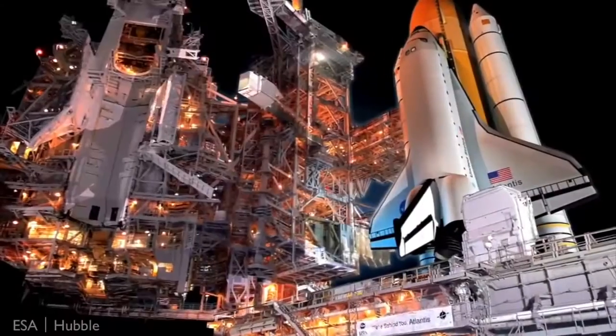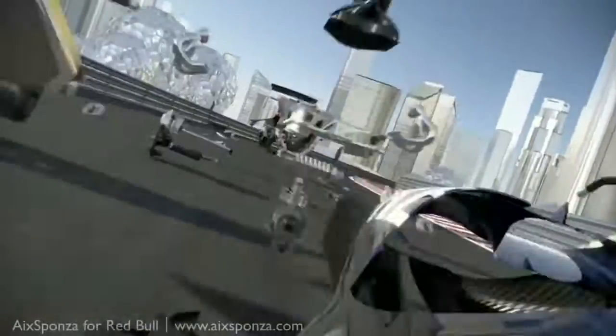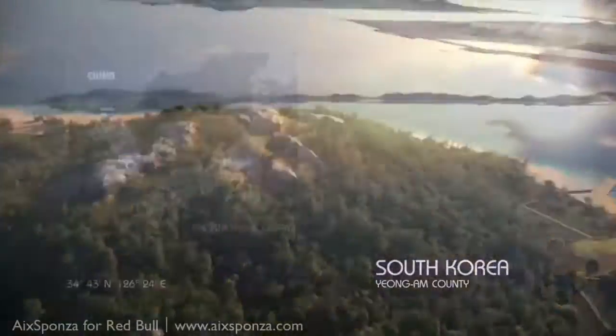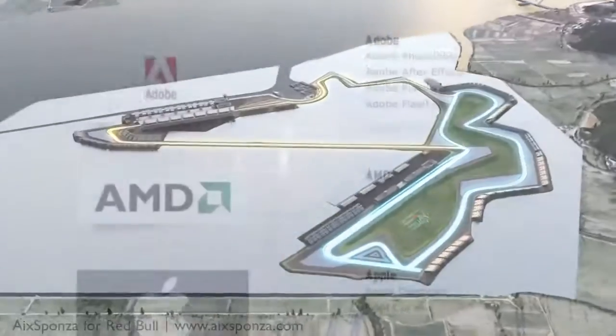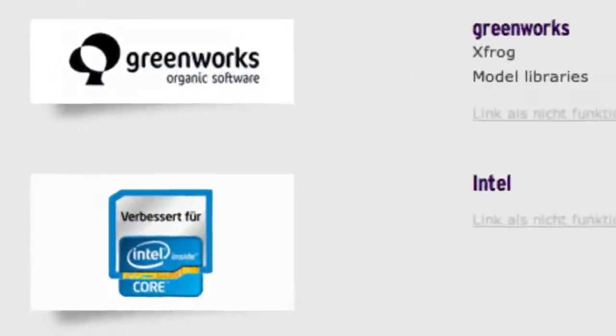And if you need to go even further, you can use the node-based solution solver Xpresso, or write your own plugins and Python scripts. You'll also be amazed by the integration of file formats and the connectivity to other software. Maxon works with leading software and hardware developers to make sure that the only thing you have to worry about is being as creative as you can be.